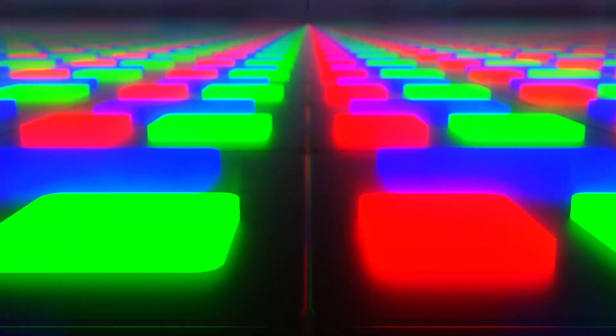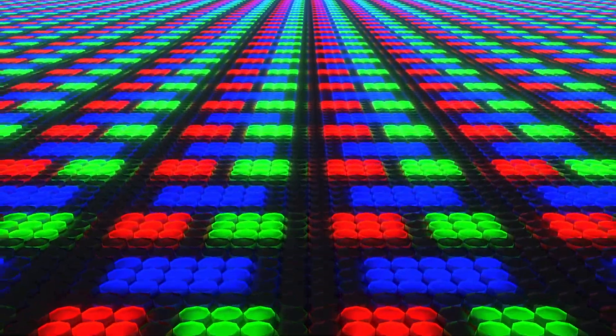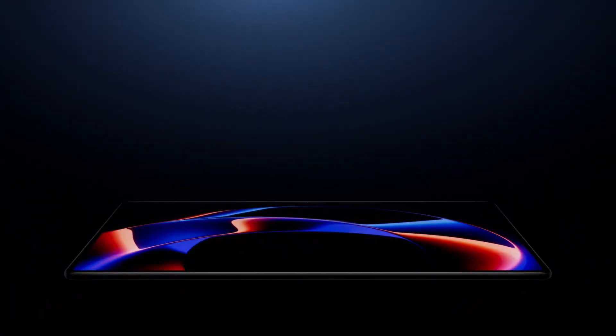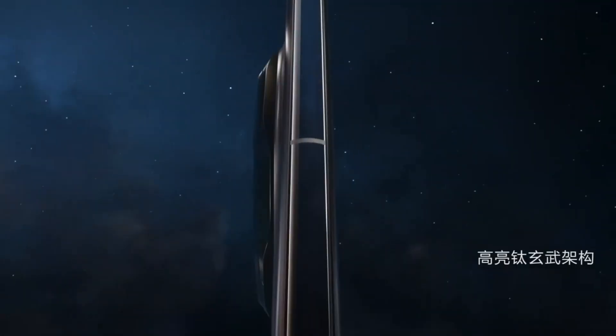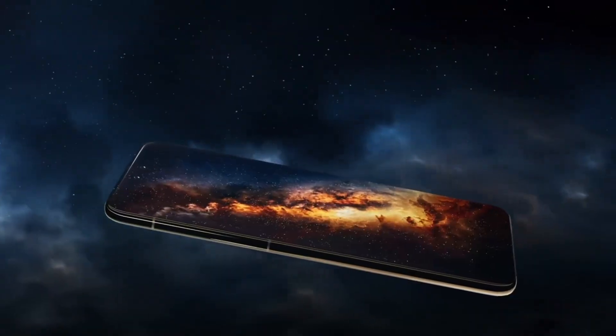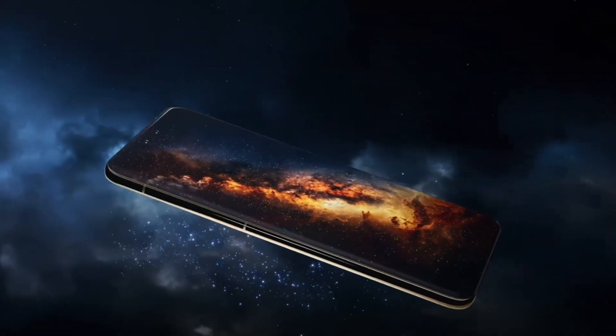According to the leak, the Mate 80 Pro Plus will feature a 6.88-inch 1.5K LTPO Tandem OLED display, with a sleek microcurve design and a wide aspect ratio. The new Tandem OLED tech promises higher brightness, better efficiency, and a longer screen lifespan.